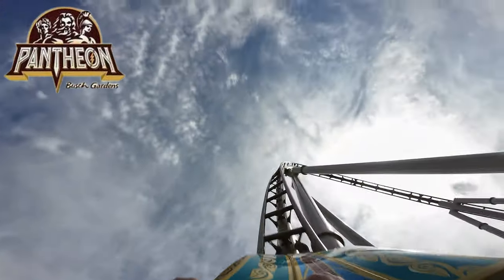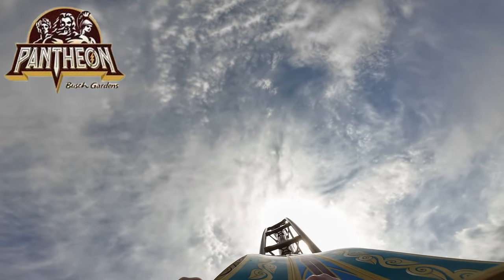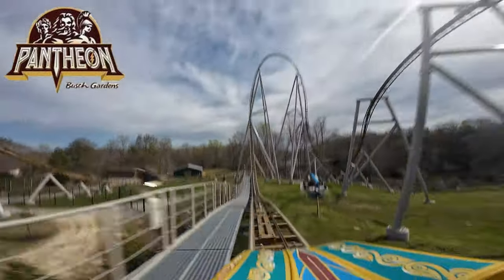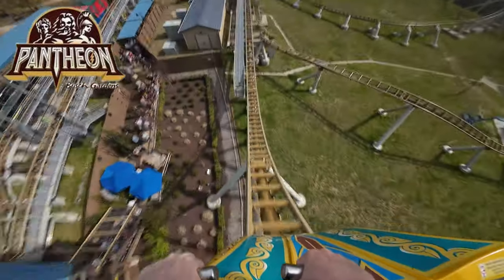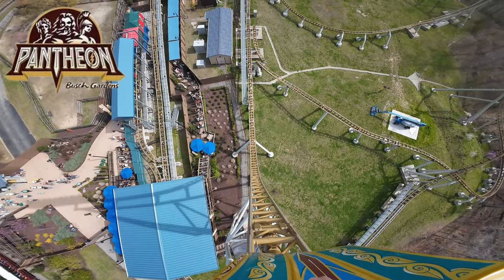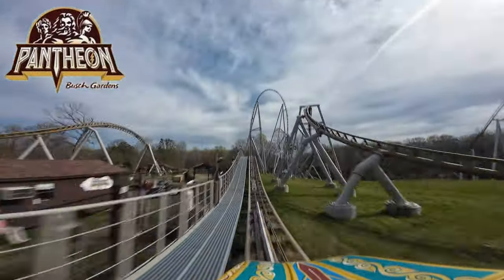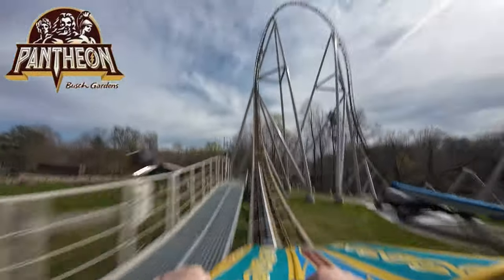This LSM launch coaster truly elevates BGW's coaster lineup, featuring a speed of 73 miles per hour, multiple swing launches between the vertical spike and top hat, and a heart-stopping drop down to the Rhine River's edge. There is also a 95-degree beyond-vertical drop.